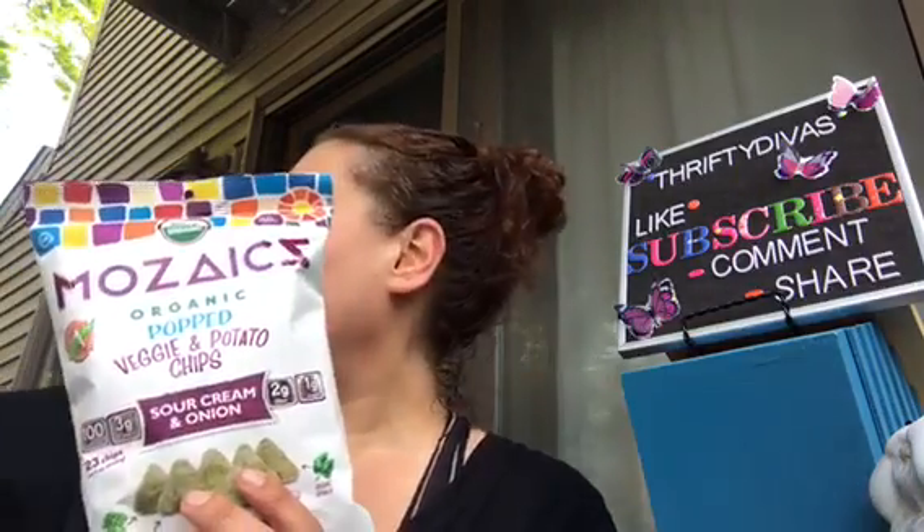Then I picked up a bag of the Mosaic Veggie and Potato Chip in Sour Cream and Onion. I don't think I ever had the Sour Cream and Onion one before, but I love these things. They have organic green peas, organic yellow peas, organic potato, organic spinach, and you can see the pieces of them in there. It's so cool.